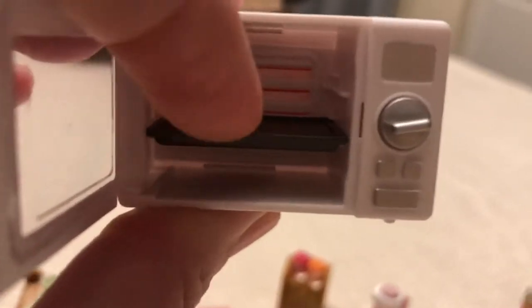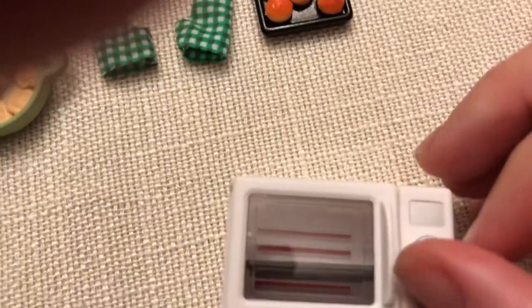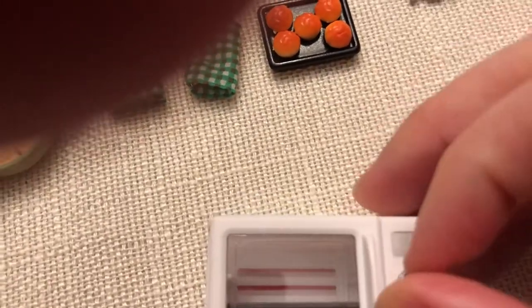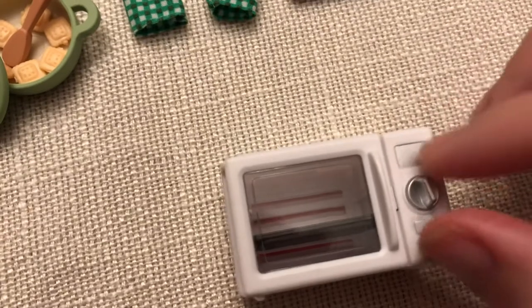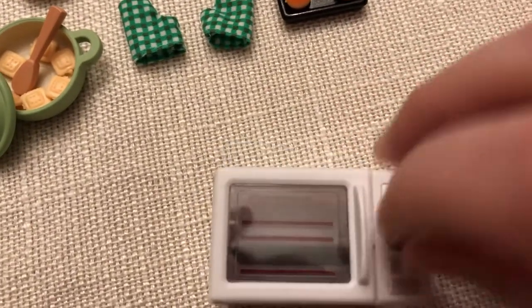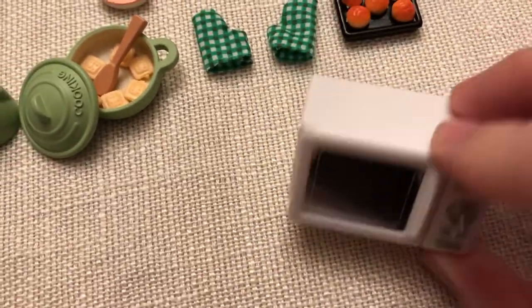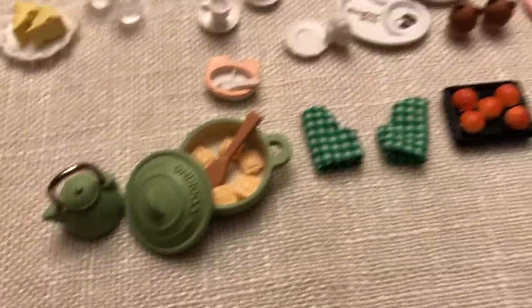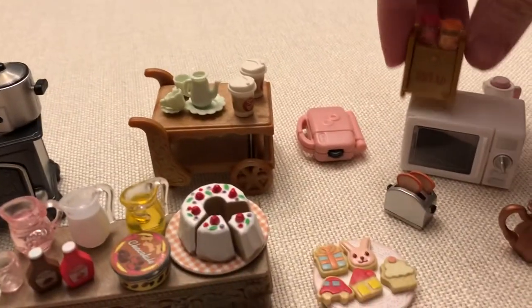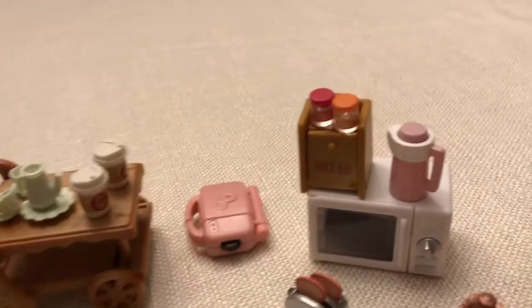The microwave comes in its own set called the microwave cart. It has a removable tray. Let me try to show you — you turn the knob and it changes the color. This is a little challenging to do while holding my phone but you get the idea — it changes the color.